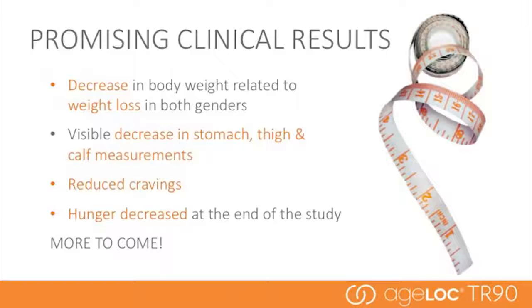Promising clinical results have already shown weight loss, decrease in stomach, thigh, and calf measurements, reduced cravings, and decreased hunger. Details from the full completed clinical studies will be shared at the global convention in October. We're also doing additional research to continue to strengthen the innovative science behind these products.